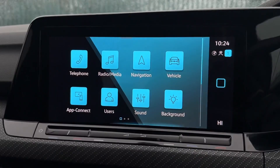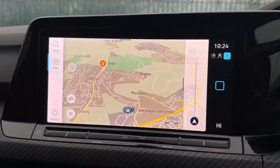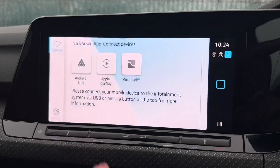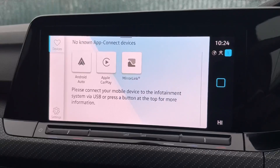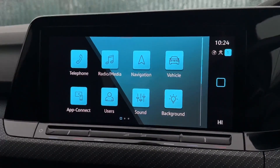It also comes with a fantastic navigation system so you can navigate to unfamiliar destinations as well as nearby points of interest. It does also come with a fantastic app connect system allowing for smartphone integration, so you can use your device's applications through the screen.